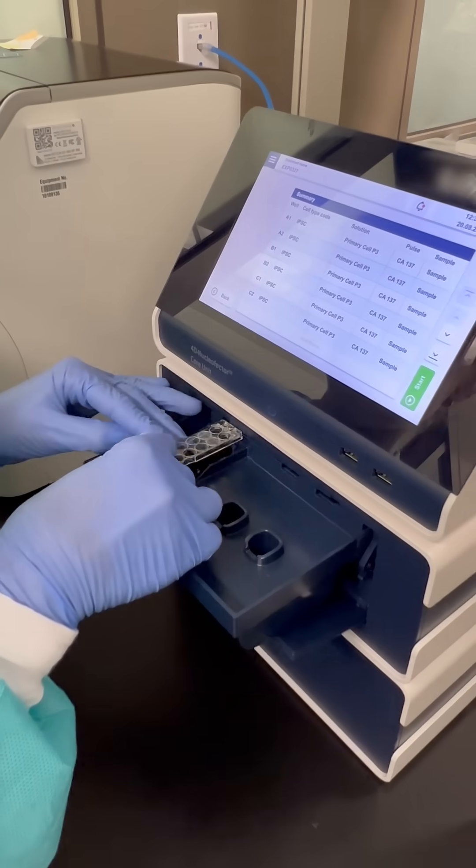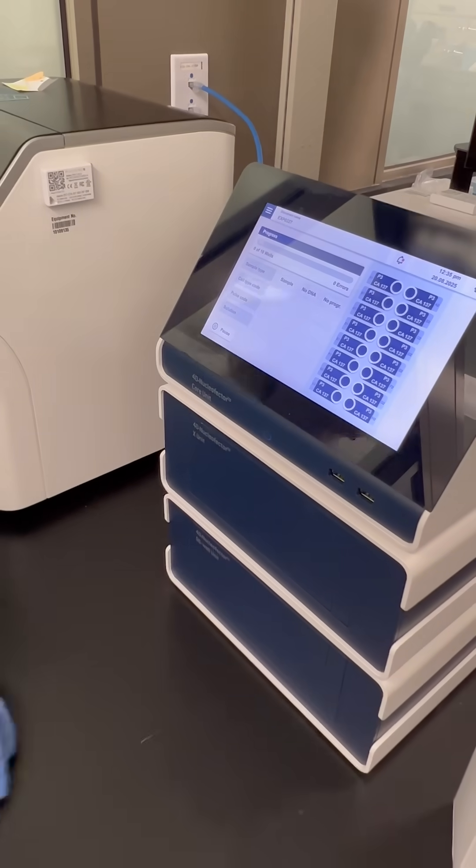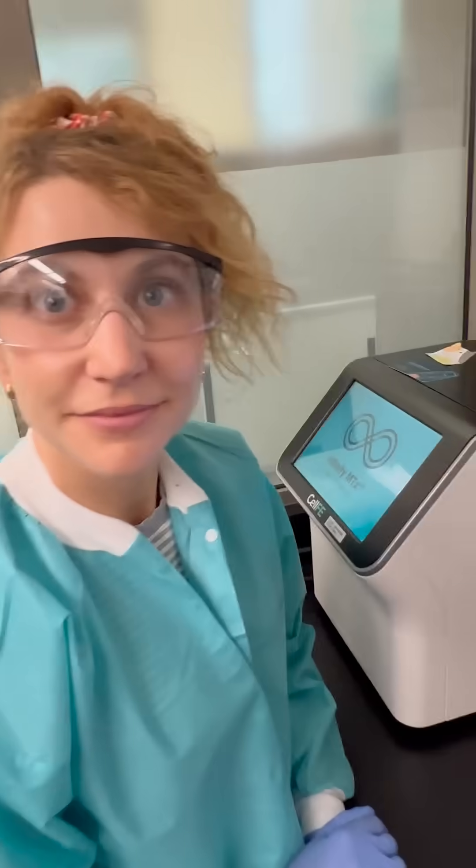So, we're in the lab. This is one super important machine to us. It's a gene editing machine, essentially. So, this is how you empower them to essentially sort of go fight cancer, or to a specific tissue.